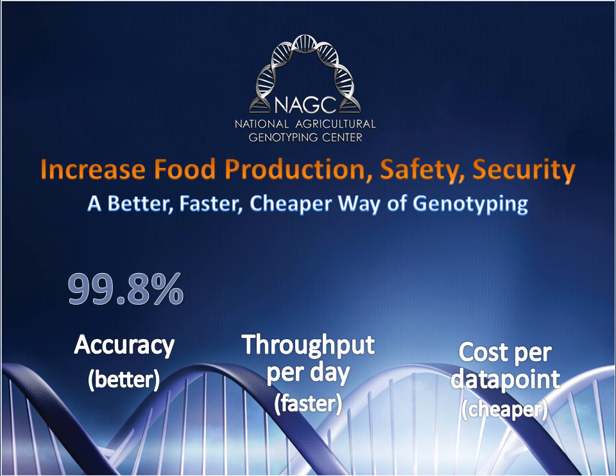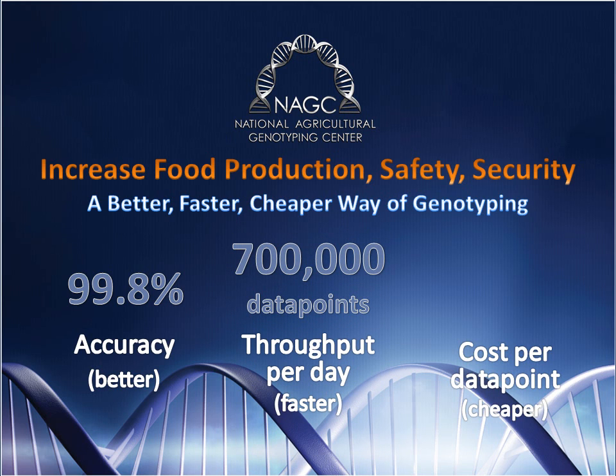Los Alamos' MOLPCR platform is a better, faster, cheaper way to genotype. MOLPCR is highly accurate and combines multiplex tests and high-throughput — no other platform can generate information on the scale that MOLPCR can. Multiplexing allows multiple DNA bases to be analyzed in one test, and high-throughput means running a large number of samples in a short time using automation and flow cytometry, which was also invented at Los Alamos.